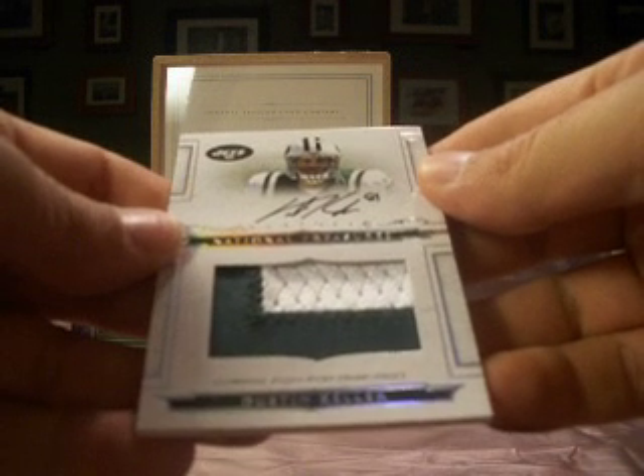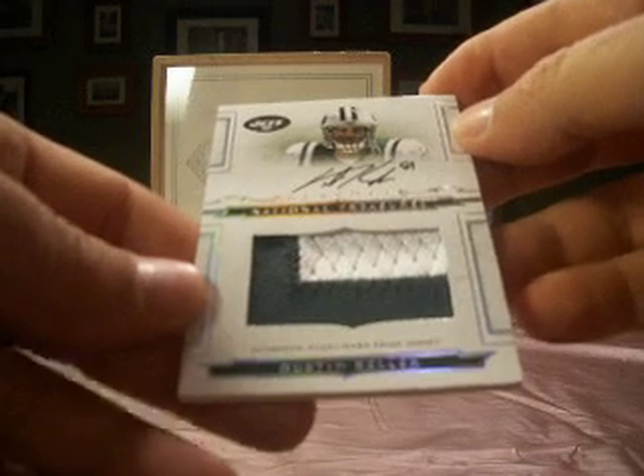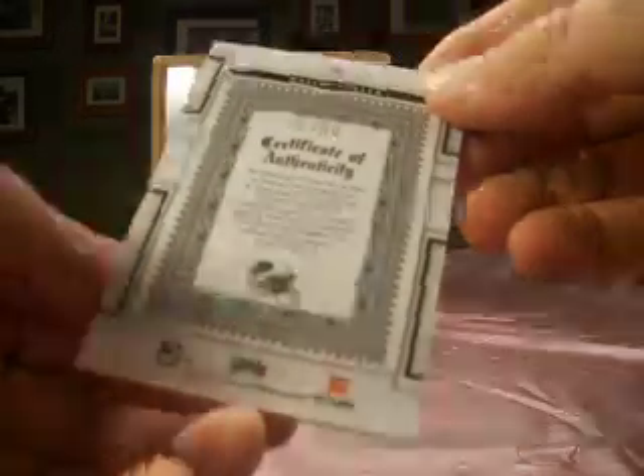That's numbered 18 of 25. And we will finish up with the final card of the night — Dustin Keller, rookie auto patch, or prime jersey as they call it. The Jets is Bob Koning, and that one is numbered 72 of 99.